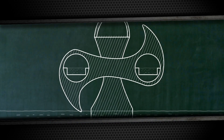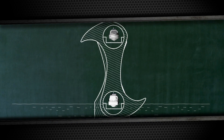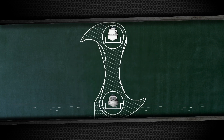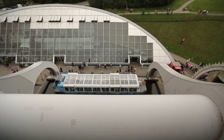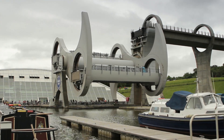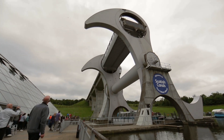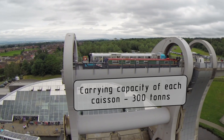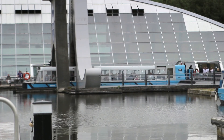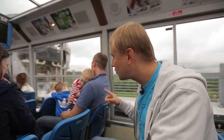That's how the whole construction works: two gondolas or caissons are put inside the rotating wheel. Boats go in the upper and lower gondolas. The wheel rotates 180 degrees and the boats go out. The most striking thing is that there is very little energy spent on rotation. According to Archimedes' law, the boats force out the water from the gondolas equal to the weight of their own submersible parts, so they equalize each other. Even if there are two boats in the upper gondola and one in the lower one, both gondolas weigh the same.